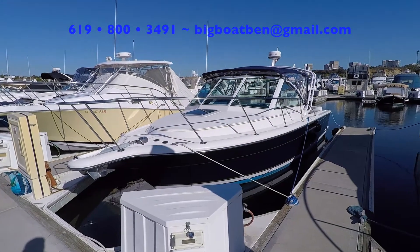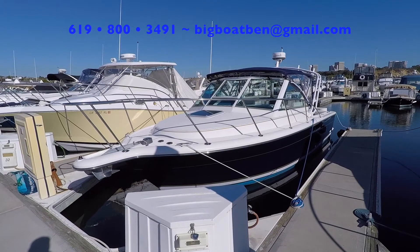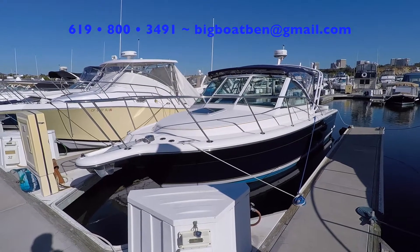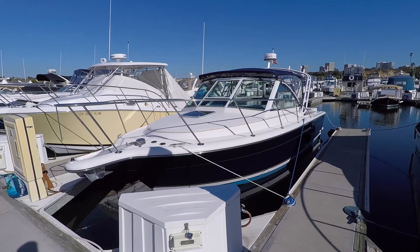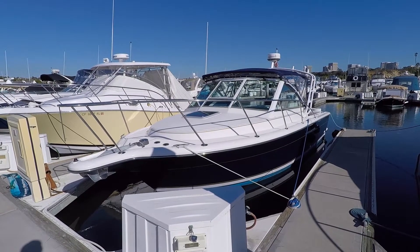Hello, this has been Mason Heimer with Silver Seas Yachts, and today I'm going to walk you through a new listing. This is a 2001 Tiara 2900 Coronet Harbor Edition. Okay, let's go ahead and get started.